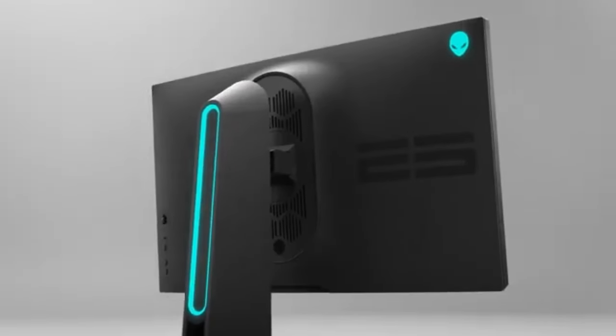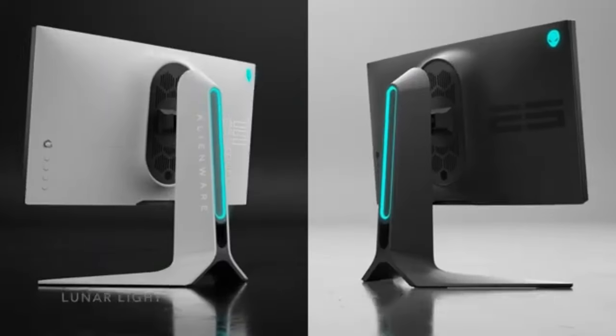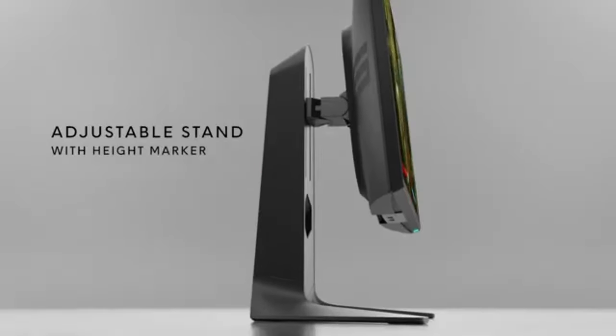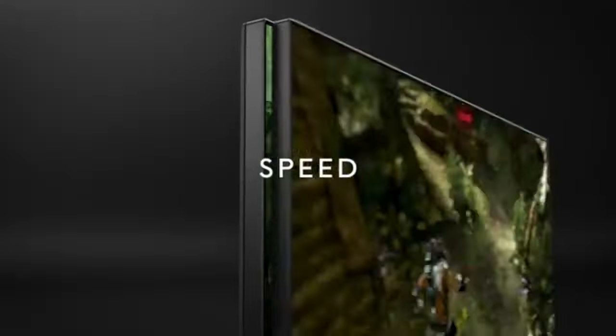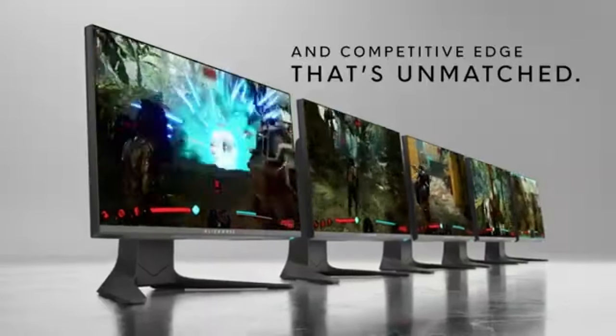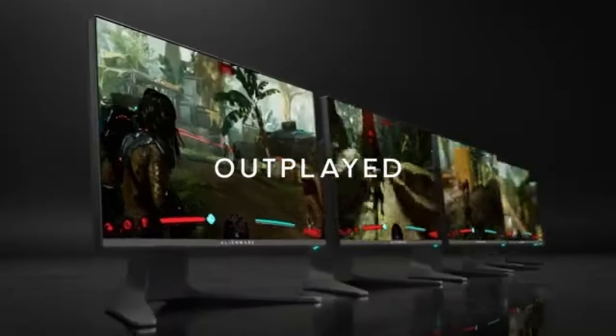For gamers who play competitively, where every millisecond counts, the AW2521H is a dream come true. You have an advantage in fast-paced gaming environments due to your actions being executed with near-instantaneous precision, with reduced input lag and response time.